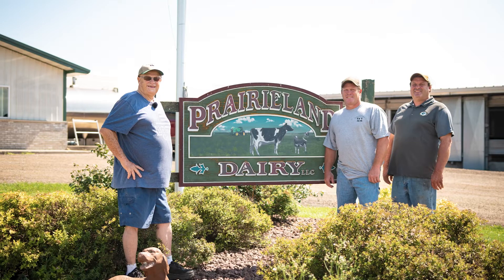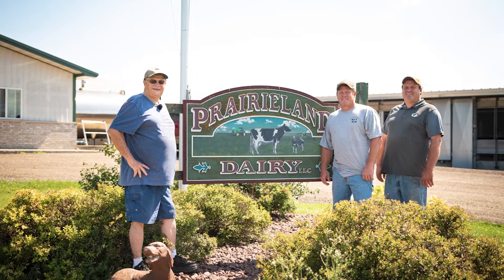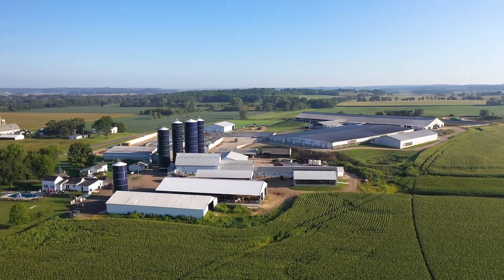Prairie Land Dairy consists of my brother Chuck, myself, and my mom and dad, Jim and Cheryl — they're the ones that started all this years ago. Without them, this wouldn't be here. When I started out with my dad, we had 30 cows and right now we're at 1,500.